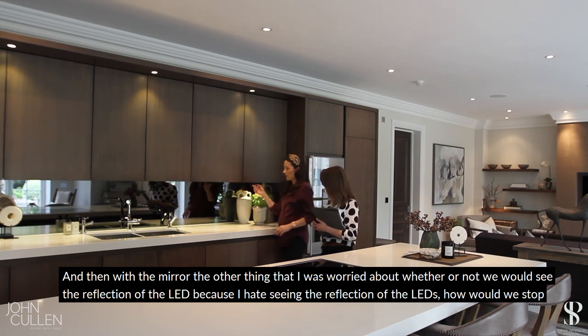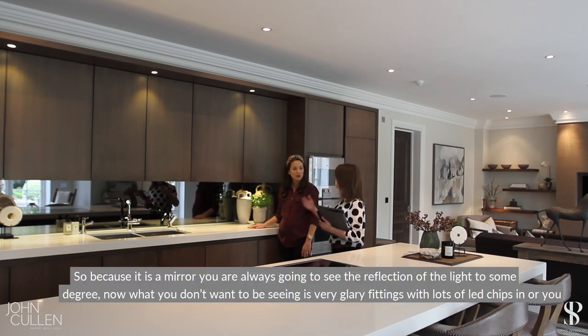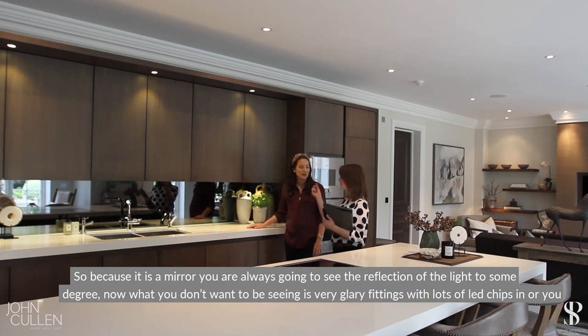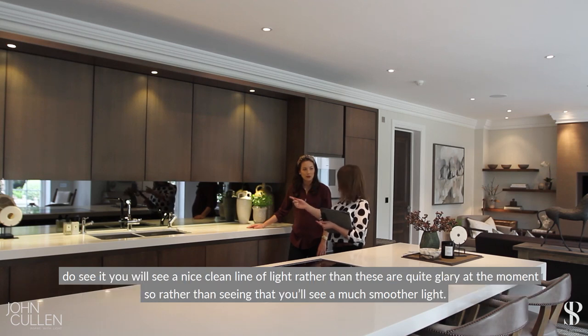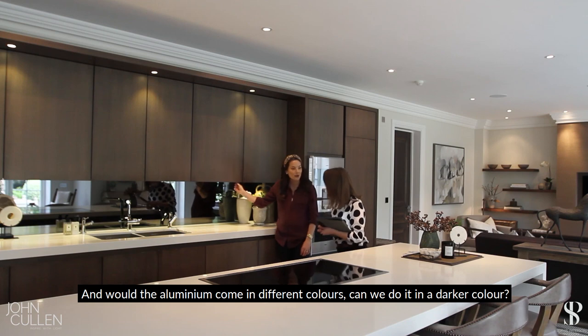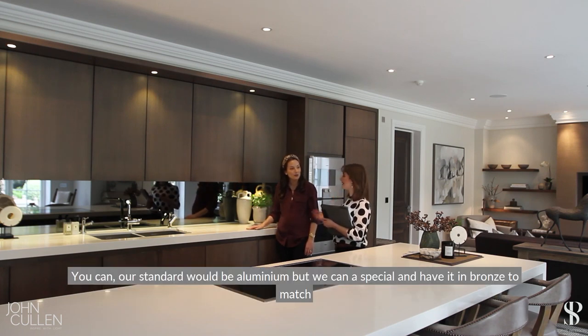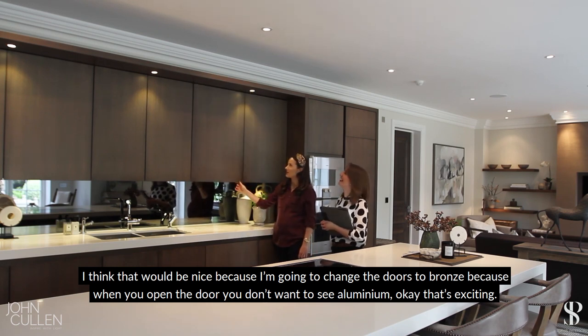With the mirror, I was worried about whether we'd see the reflection of the LED — I hate seeing LEDs. With a mirror you will always see the reflection of the light to some degree, but you don't want to see glary fittings with lots of LED chips or a bare length of LED tape showing individual chips. We'll put it in an aluminium profile with a frosted cover so you see a nice clean line of light rather than a glary one. The profile can also be done in bronze to match the doors, so when you open the door you won't see aluminium.